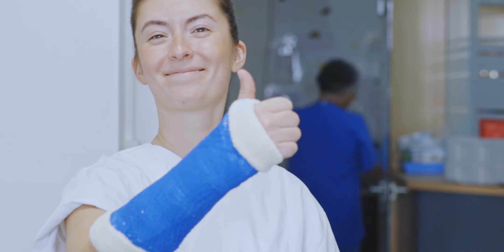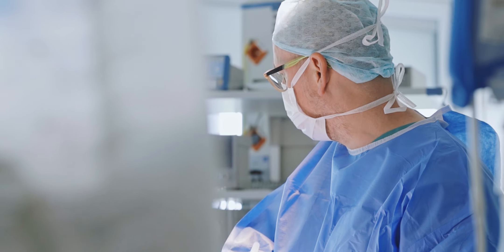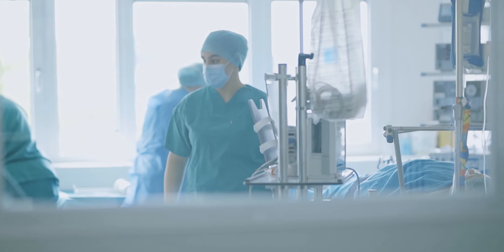The next item on the program is the operating room. Here, the students can follow the course of an operation under the direction of senior physician Thomas Moans.